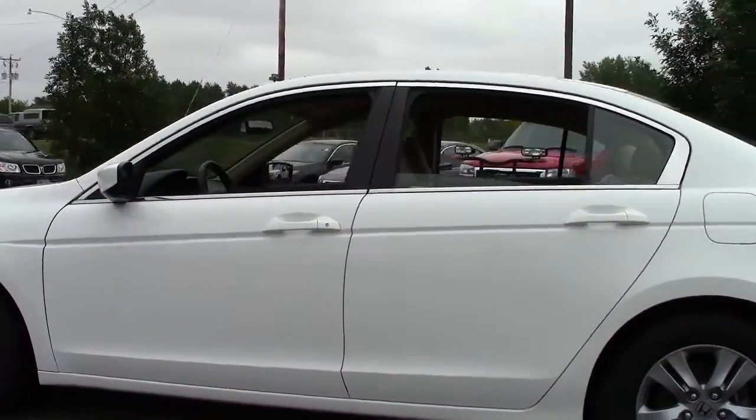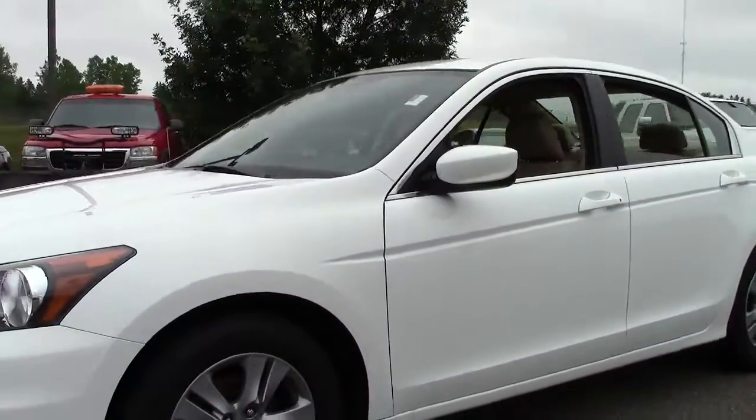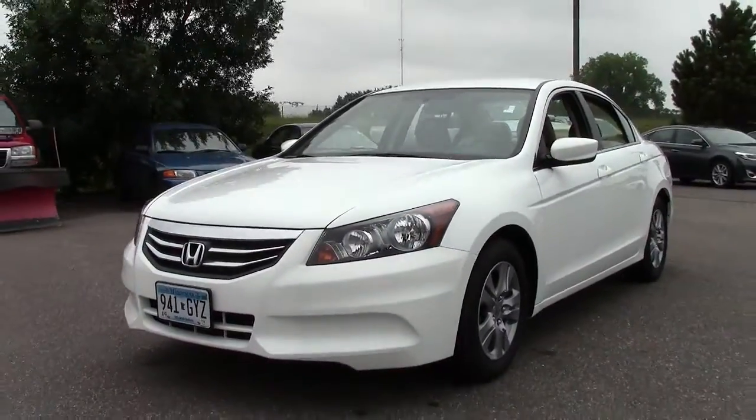It scored a 5 out of 5 in crash tests performed by the NHTSA. Low miles, exceptional MPG, one-owner vehicle — just a great value and awesome stance.